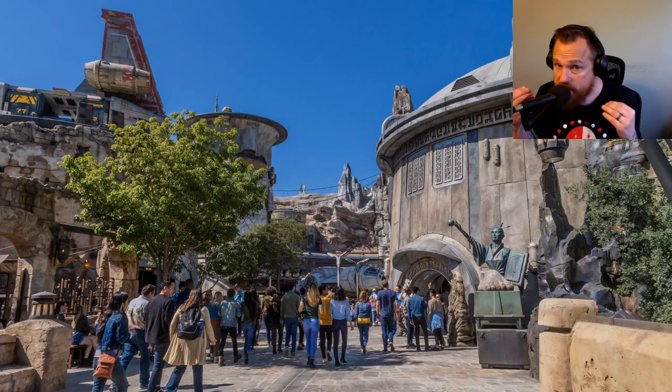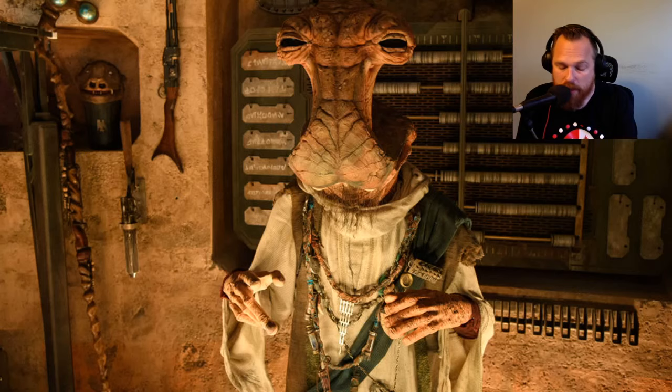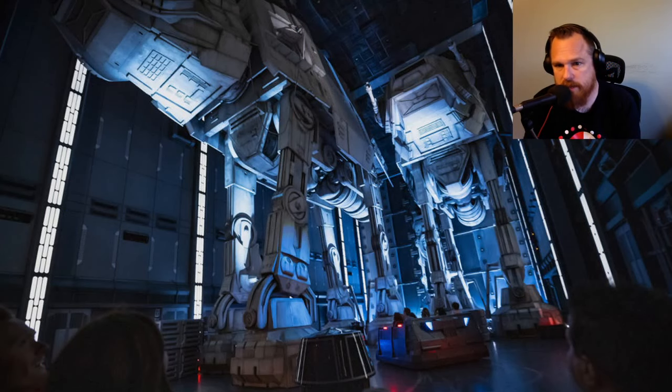One thing I'm very excited about: this is going to be my first ever rope drop. I've always stayed until the end and shut it down, but I want to see the opening. And I want that breakfast Ronto Wrap — it sounds so good. I've had the evening Ronto Wraps and the regular one is great, so getting the breakfast version would be amazing.